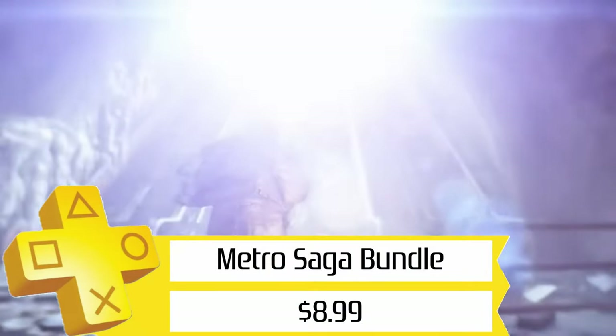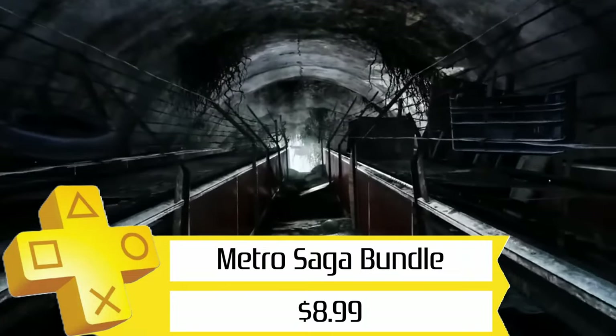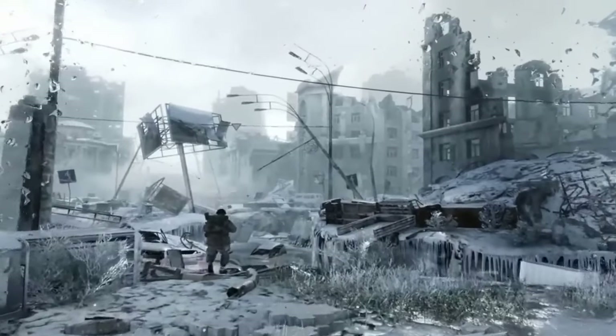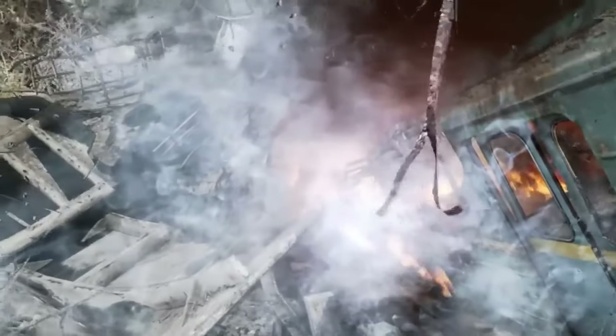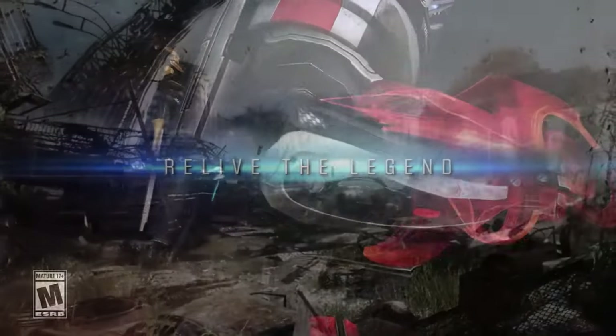Next up, we've got the Metro Saga bundle for $9. This includes all three of the Metro games — 2033 Redux, Last Light Redux, and Exodus — and includes all the bonus DLC. It's an awesome deal for some fun games. I'd also recommend the books these games are based on, though they kind of fell off a little for me after the first one.